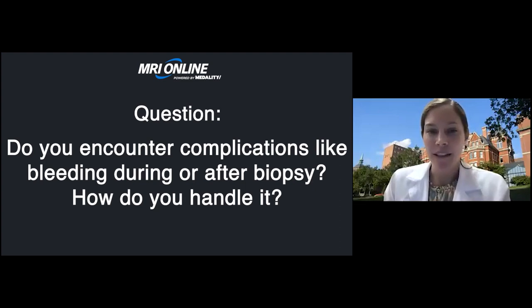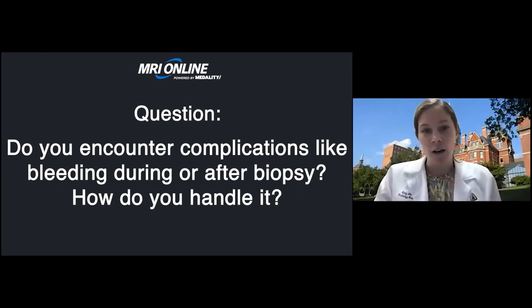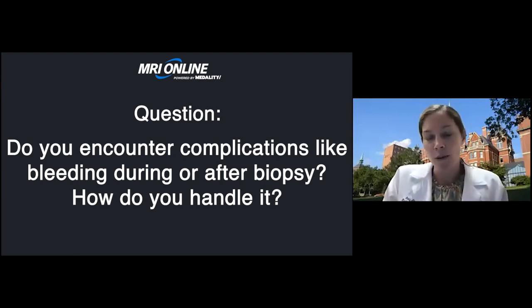The next question: how do you handle bleeding complications during or after the biopsy? Bleeding is probably the most common complication we see. Holding pressure is almost always going to be successful — sometimes a lot of pressure for a long time, with a tech or tech aide at the institution helping. Holding firm, continuous pressure until the bleeding stops is key. There are rare complications like pseudoaneurysms, but most of the time bleeding just requires continuous pressure until it stops.